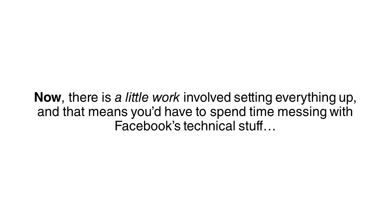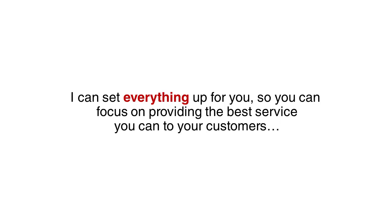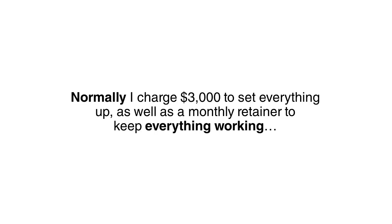Now there is a little work involved getting everything set up, and that means you'd have to spend time messing with Facebook's technical stuff. Why not let me do the work for you? I can set everything up for you so you can focus on providing the best service you can to your customers and forget about the details of Facebook marketing. Normally, I charge $3,000 to set everything up, as well as a monthly retainer to keep everything working.